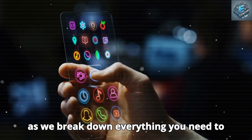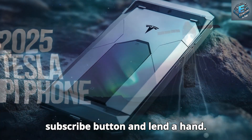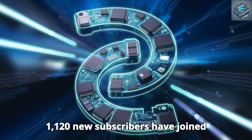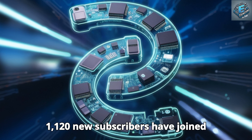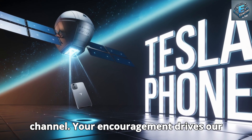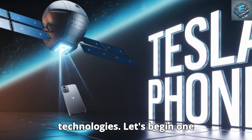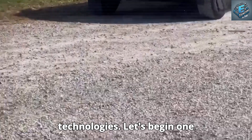Stay tuned as we break down everything you need to know. Please hit the subscribe button — 1,120 new subscribers have joined the Core Electrical Engineering Tech channel. Your encouragement drives our efforts to provide you with the newest cutting-edge innovations and technologies. Let's begin.